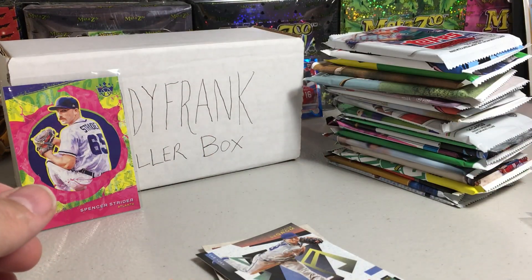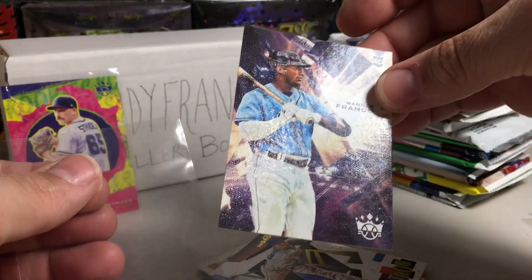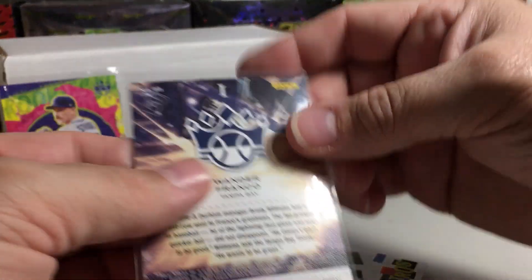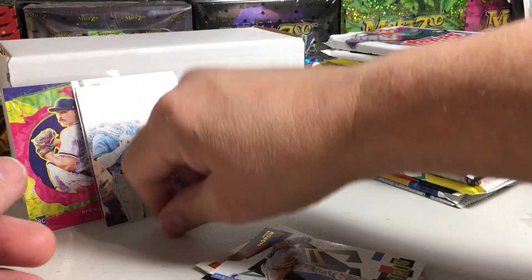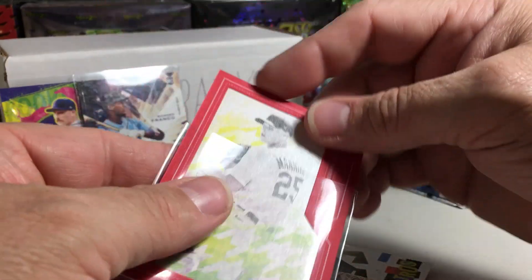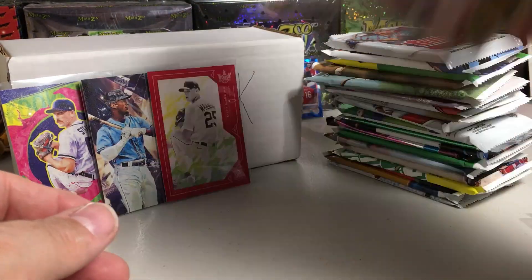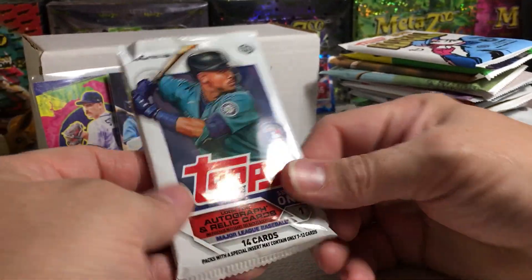I don't know if that's a short print — it's kind of wild colors. That is a really cool Wander, also. I'm kind of tempted to send that off for a grade. And that is a rookie too — it's like a red felt frame card. Good start. Now we'll go right into 2023 Series 1.